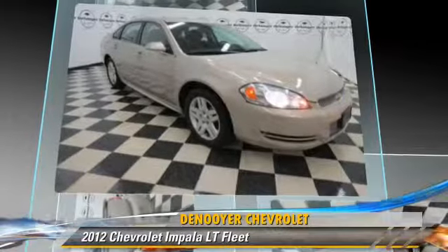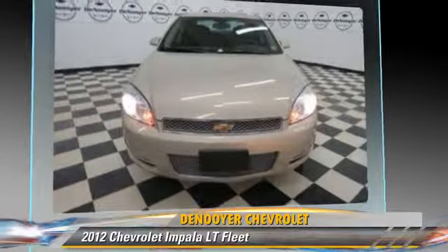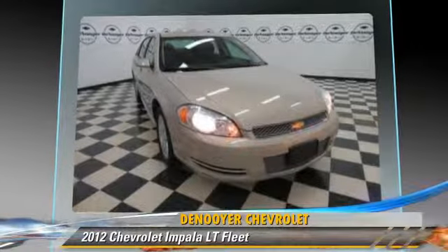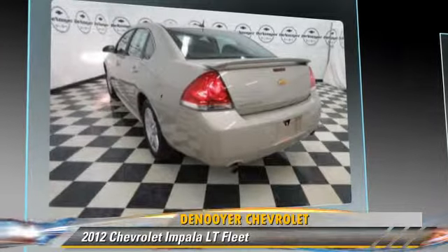This Chevrolet features a CD player, powered door locks, and power steering. Safety features include traction control, four-wheel ABS, and stability control.